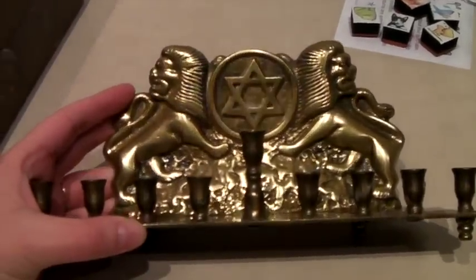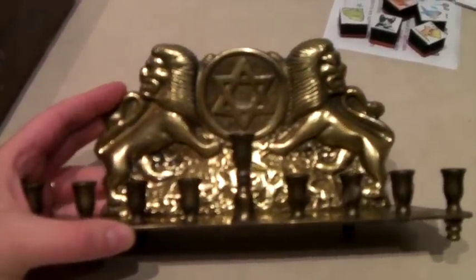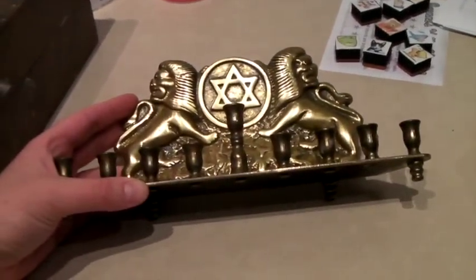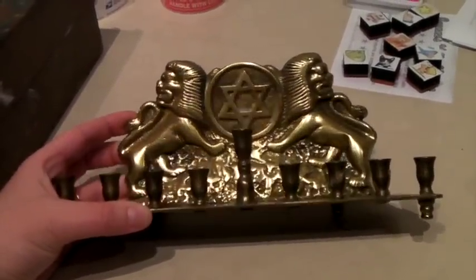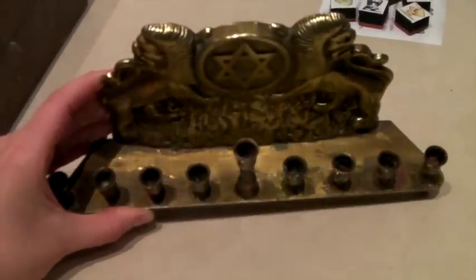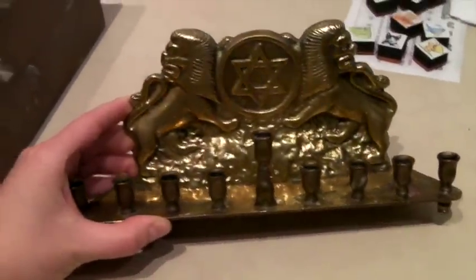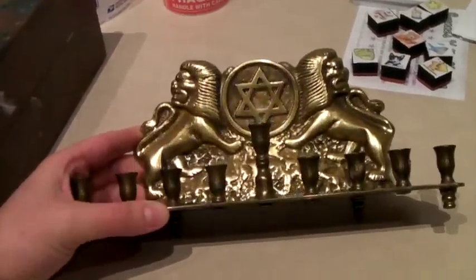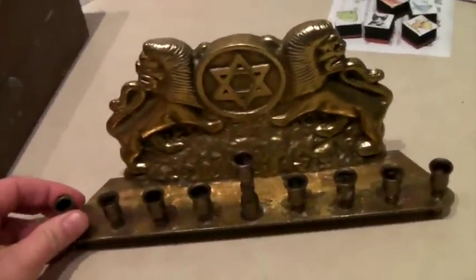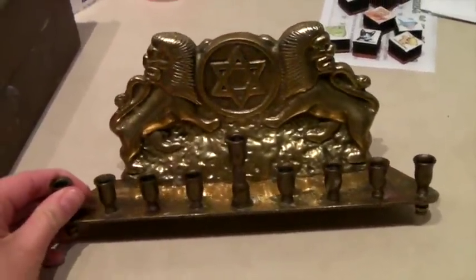This is a vintage solid brass menorah. It doesn't have a brand on it or anything — we just thought it was awesome. It has a little bit of wax on it, which you can't really help if it's been used, but I did disclose that and show it. It sold for $50 to someone in the Global Shipping Program.